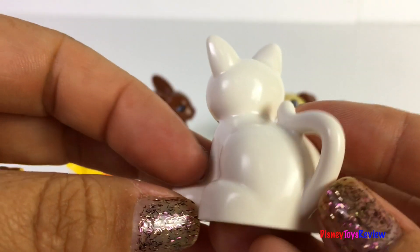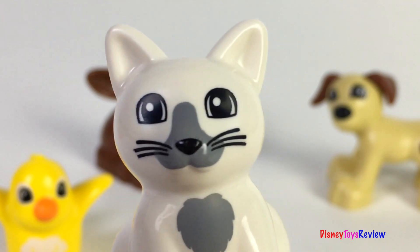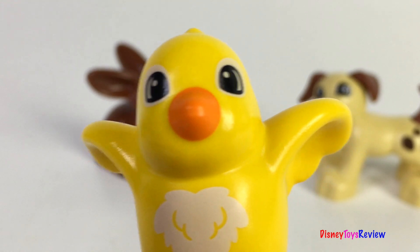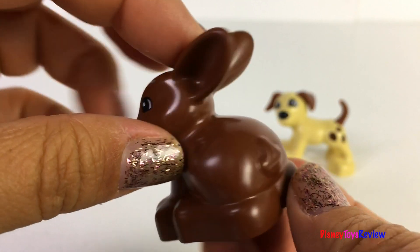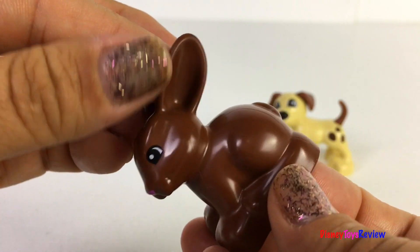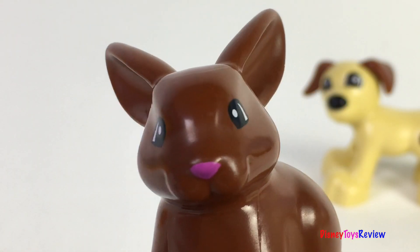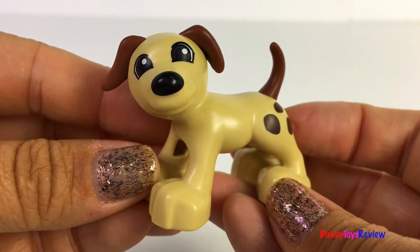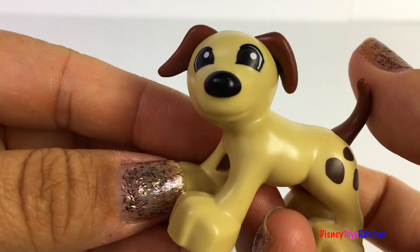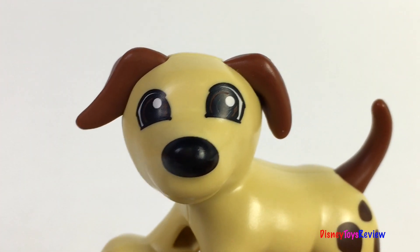Here's a really sweet white kitty. I love the kitty's whiskers. There's a cute little bird bath. Here's the cute little birdie. Here's a sweet little chocolate colored bunny. Look at his long ears and his cute little tail. And finally we have this sweet little puppy. I love the brown spots and his brown tail and his brown ears.